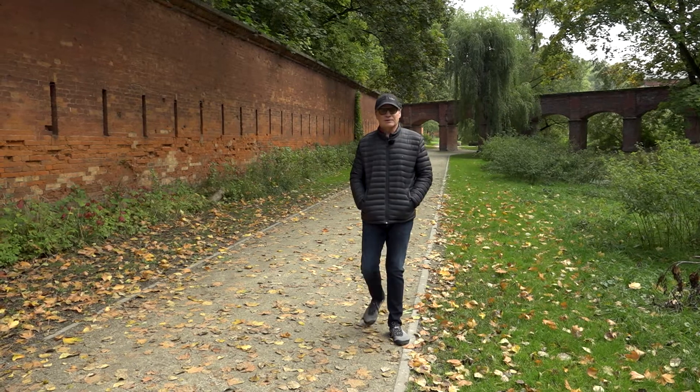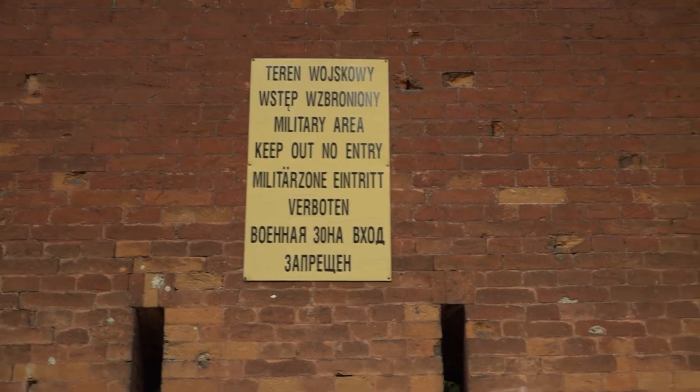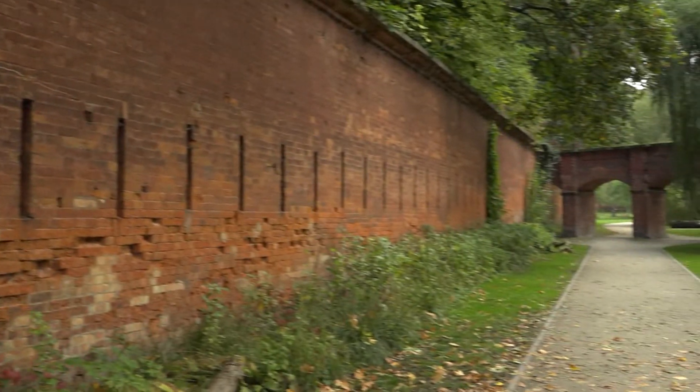This is in Żoliborz — not far from Wilson Square and the start of the uprising, which was on Krasiński Street.